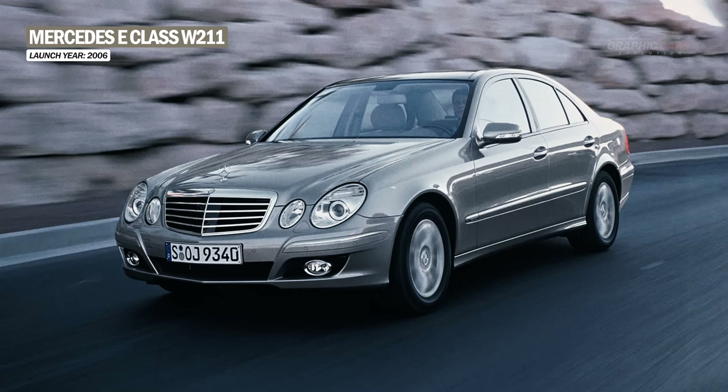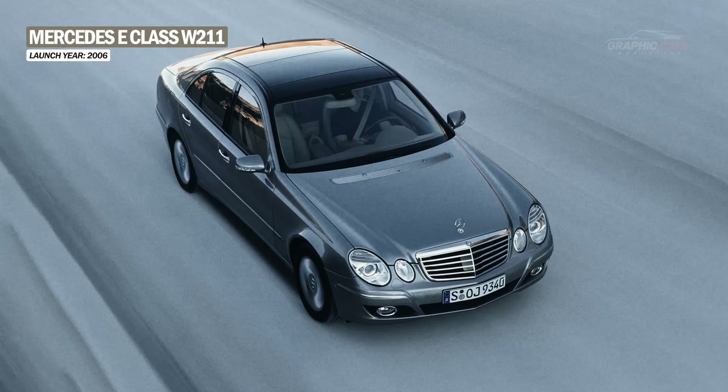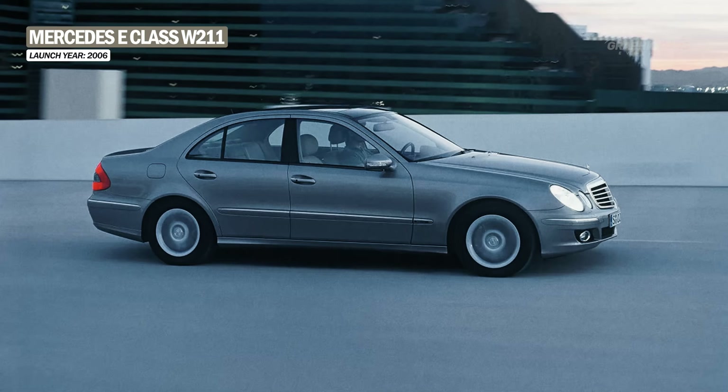The E-Class W211 was updated in 2006 with a new exterior look and improvements under the hood.